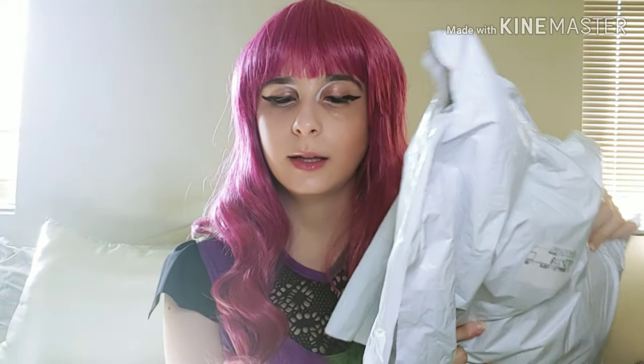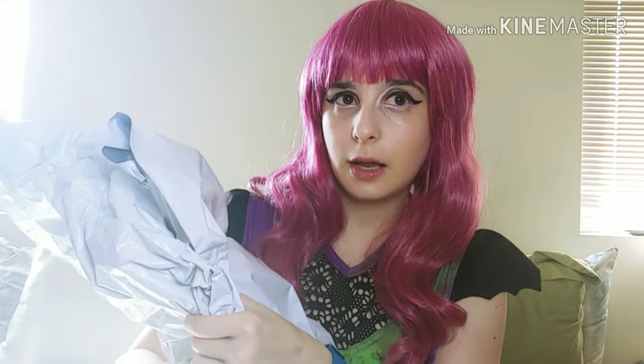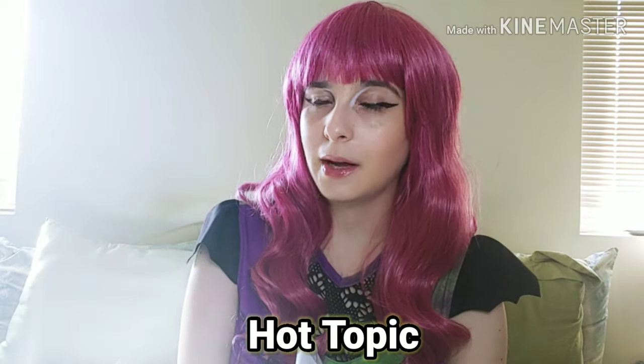Hi guys, it's KPop Play with Tiffany, and on today's video we're gonna be doing a haul. It's not really a super big haul — it's more of a mini haul — but everything I'm showing you today is gonna be from Hot Topic. It's gonna be used for future K-pop cosplay as well as regular cosplay.